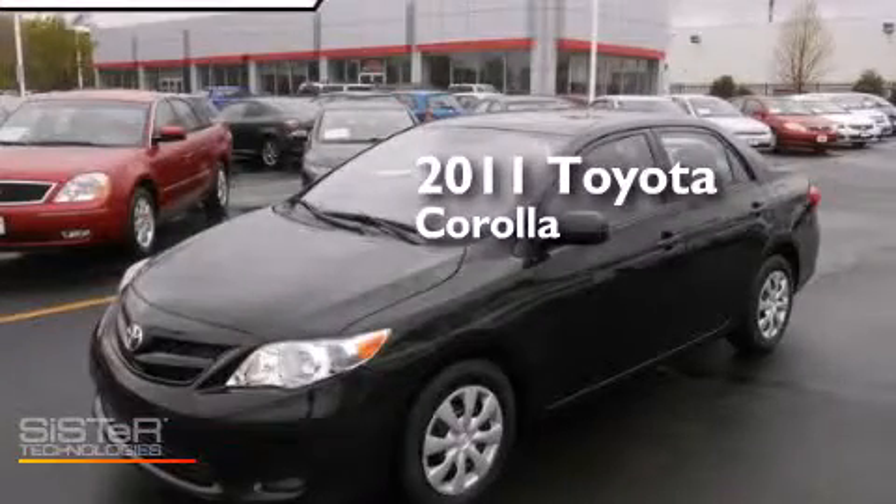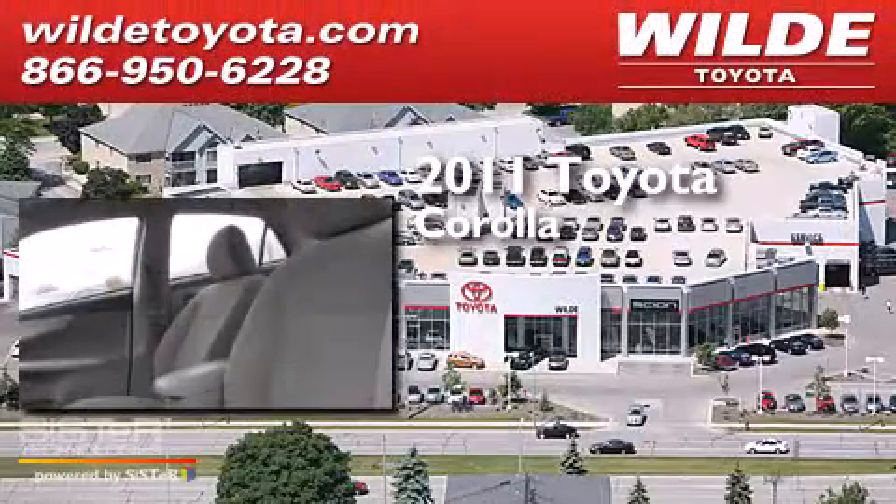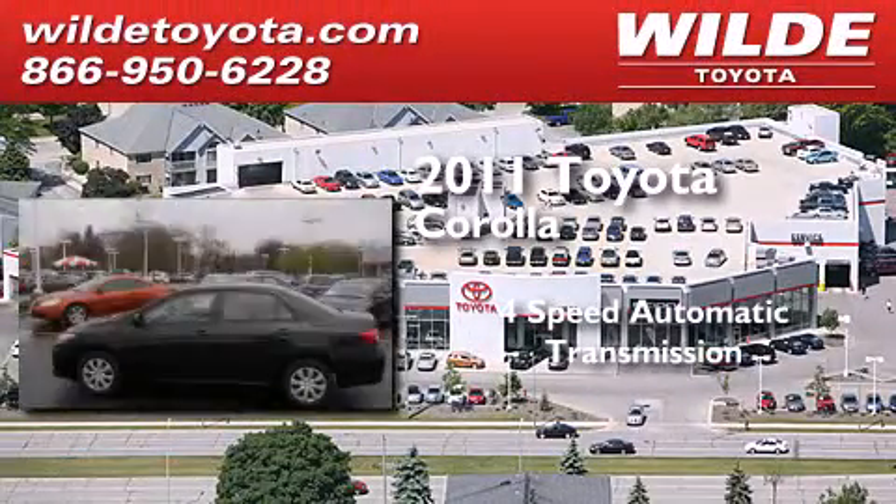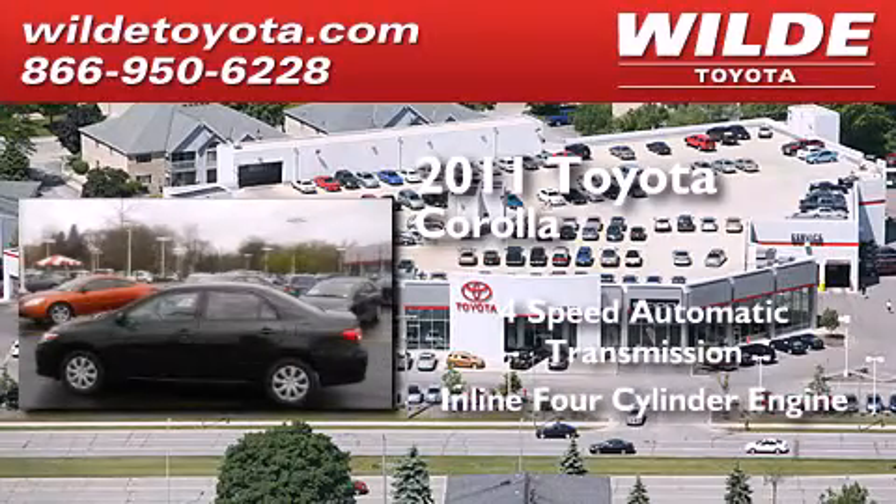This is a certified pre-owned 2011 Toyota Corolla. This four-door sedan has a four-speed automatic transmission and an inline four-cylinder engine.